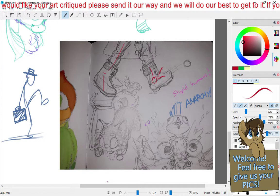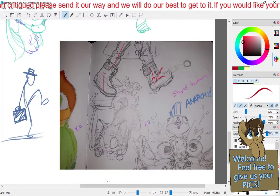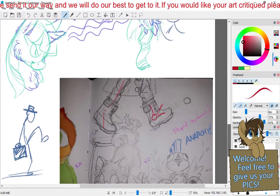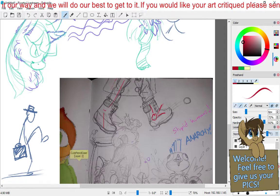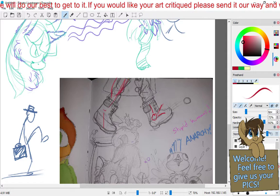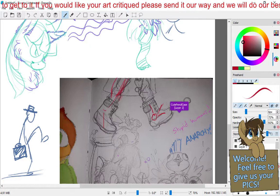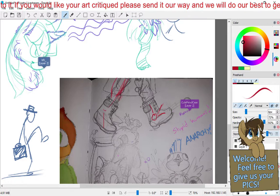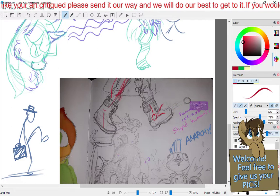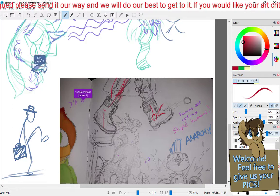It looks like Maze is suggesting you add some muscle mass to the legs, which makes sense unless they're very gangly legs. Humans have this big set of muscles back here — there's a bone riding over here and another set of muscles somewhere over there. Humans are weird, we're bizarre things.